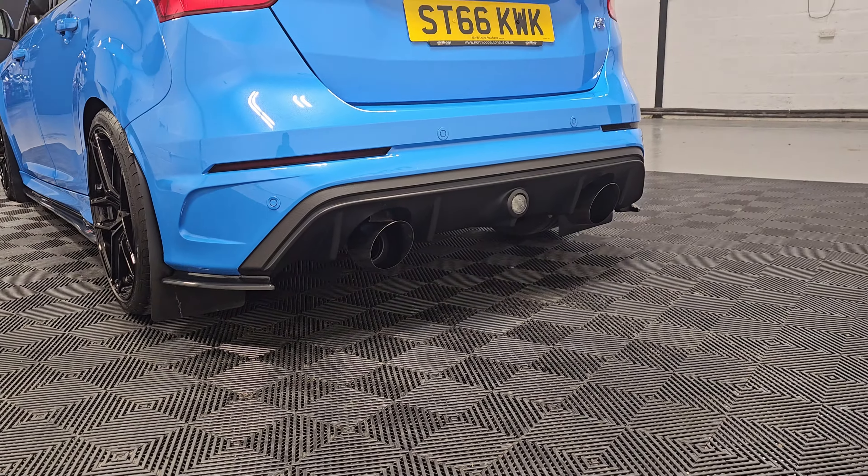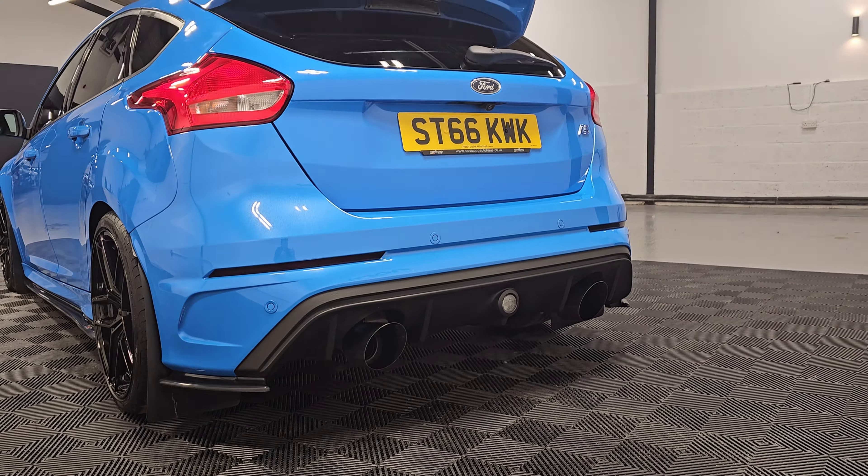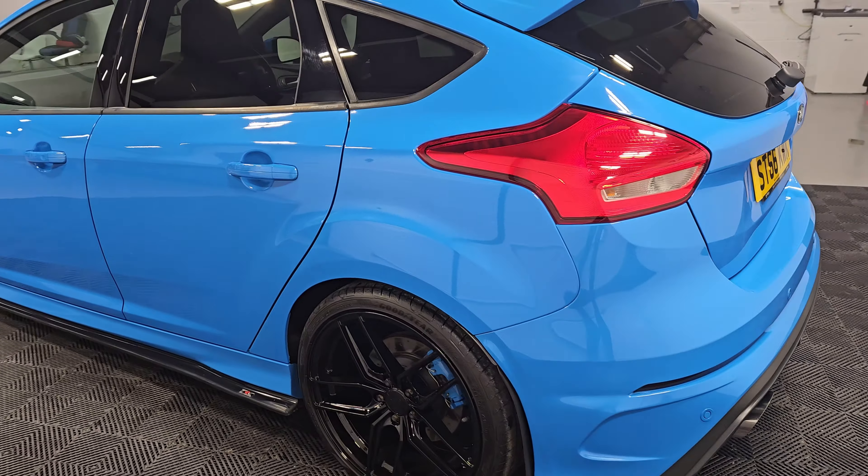Coming around the back, we can see the KMS catback exhaust system — really nice. We've also got the luxury pack; you've got the rear camera just up there as well.